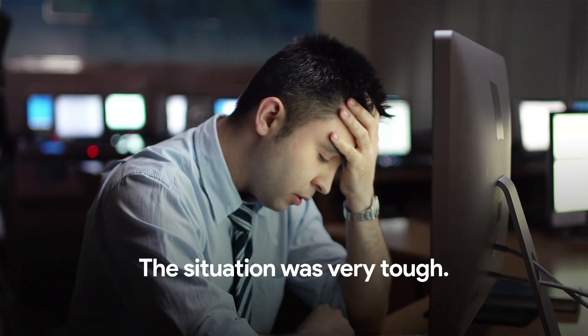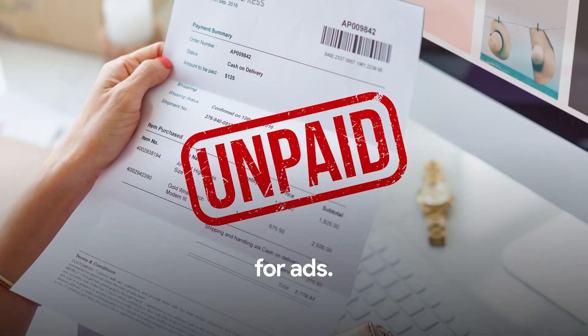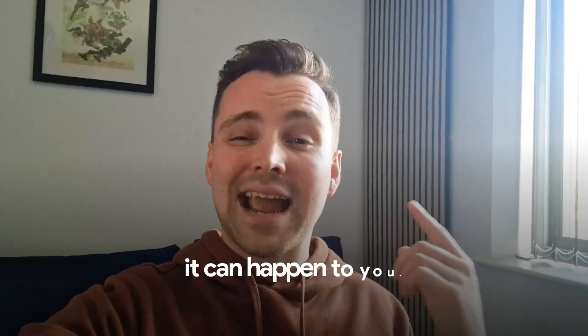The situation was very tough. I was not able to pay my supplier, my team, and for ads. If it can happen to me, it can happen to you.